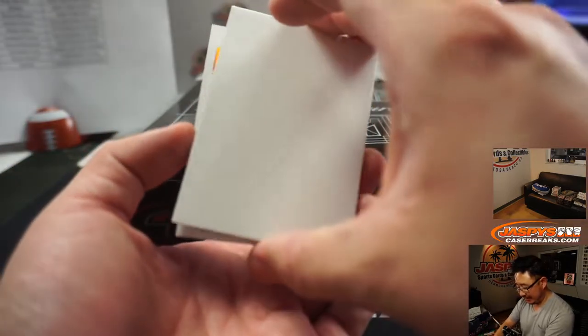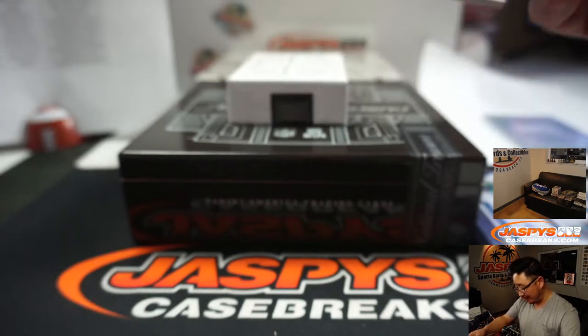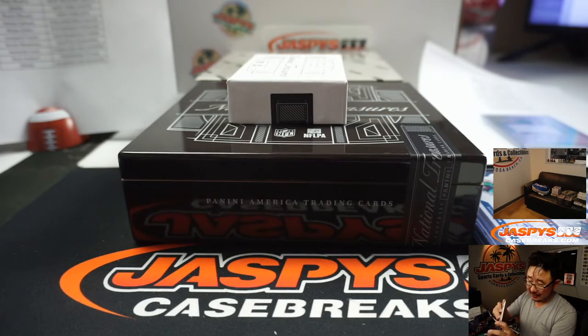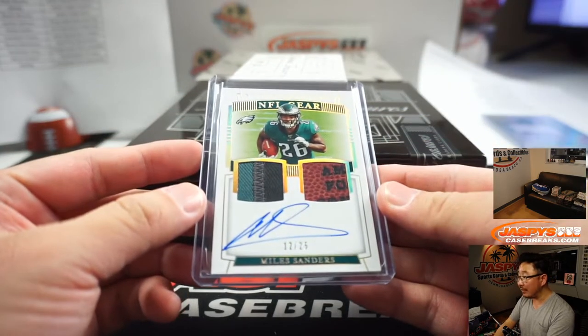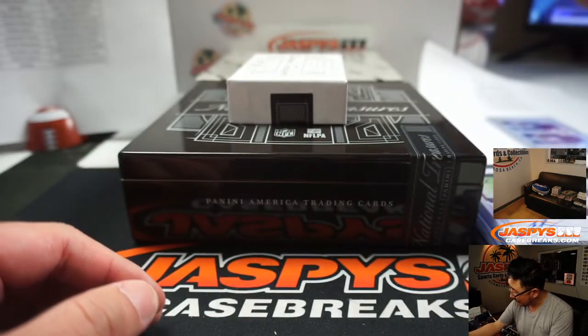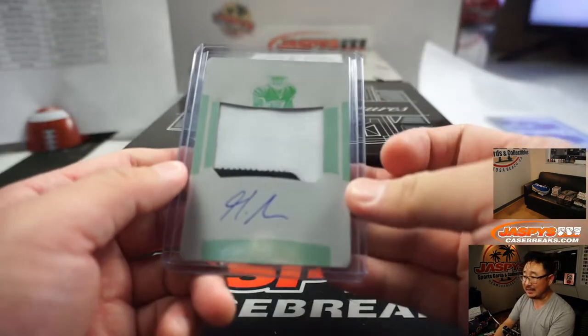And back here is another Eagle — Dual Relic and Autograph, 12 out of 25, Miles Sanders. Jason Jaspi will be jealous. Nice one for the Fly Eagles Fly. Piece of the pigskin in there too. What plate is this? It has to be a cyan plate.